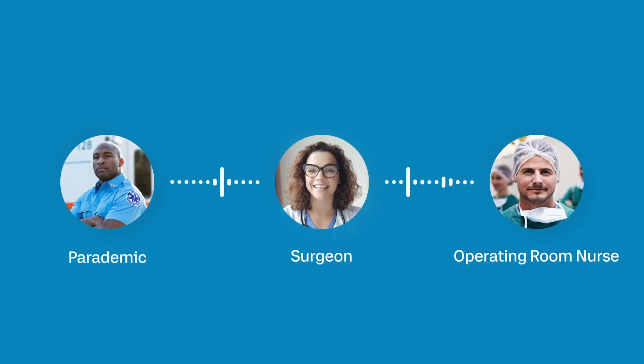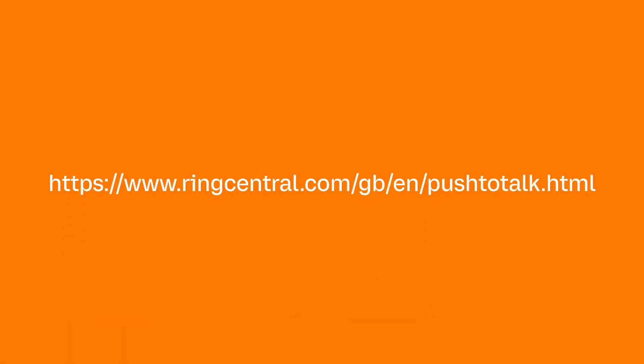Simplify communications for frontline workers. Visit RingCentral.com/push-to-talk to learn more.